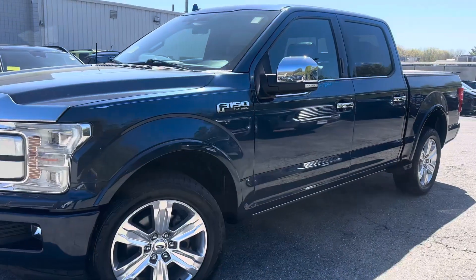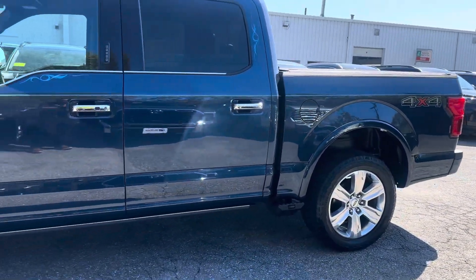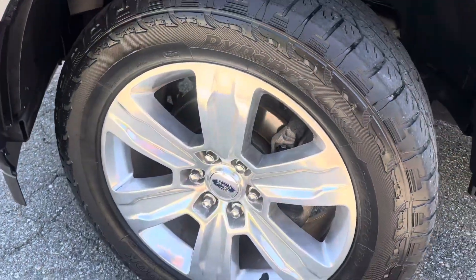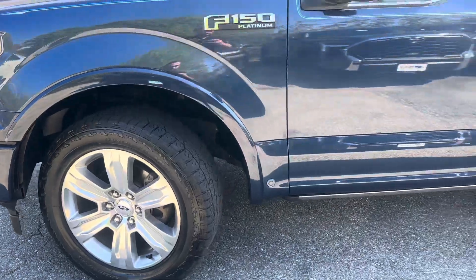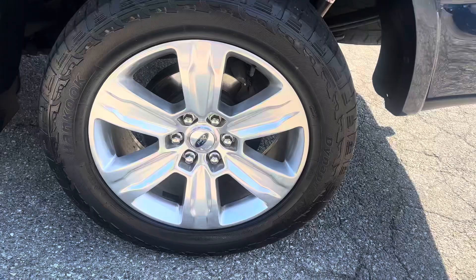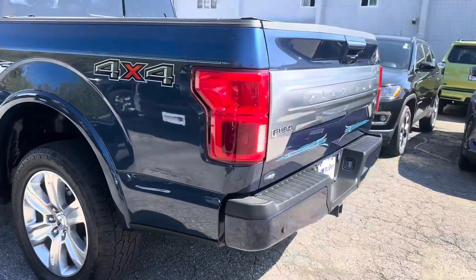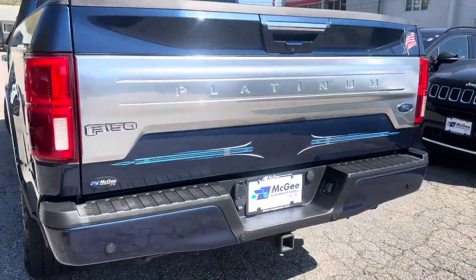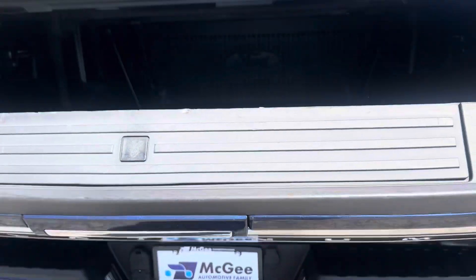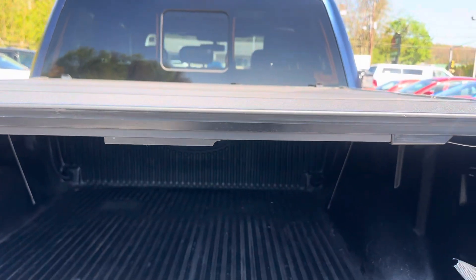Here it is — the beauty, 2018 Ford F-150 Platinum, low miles, only 50,000 miles. The wheels are in great shape, the body is in great shape. It has the bed liner and the cover — a good quality cover.